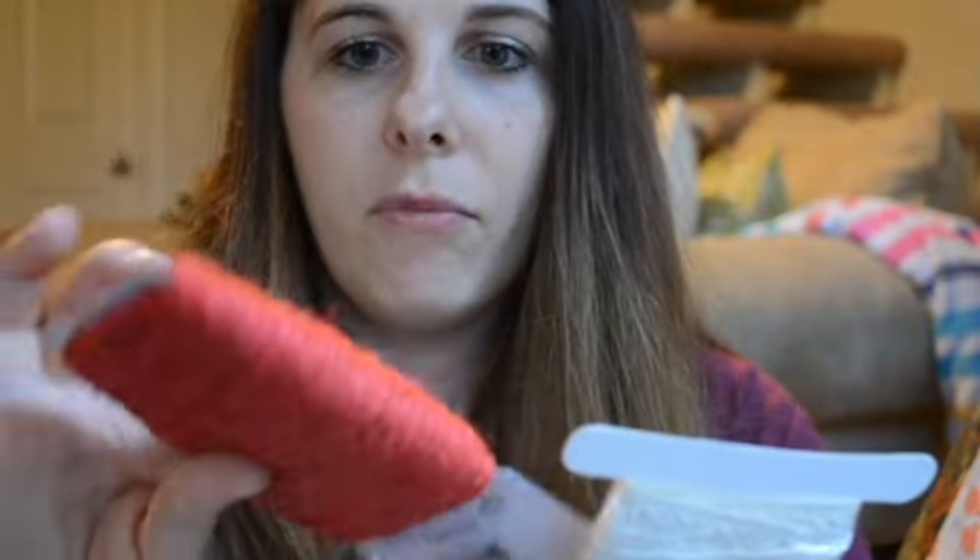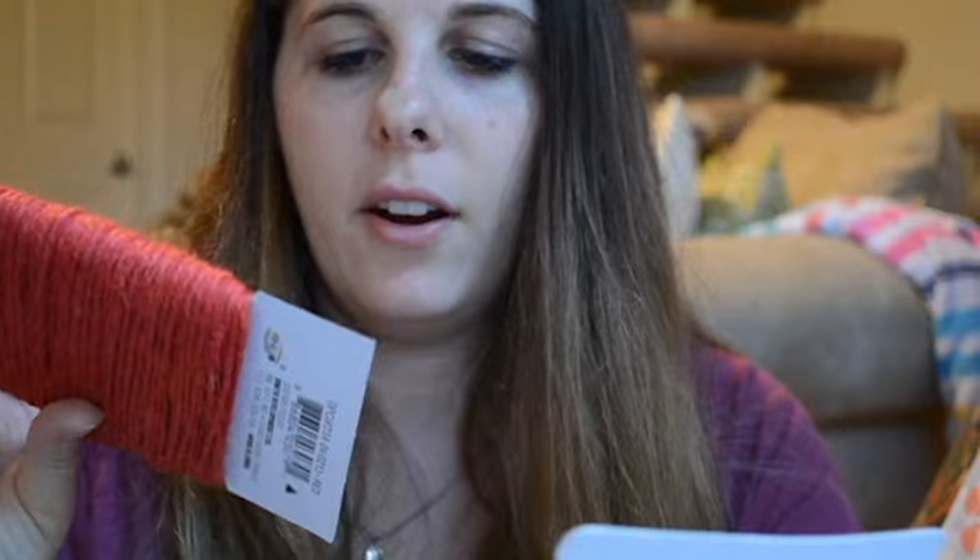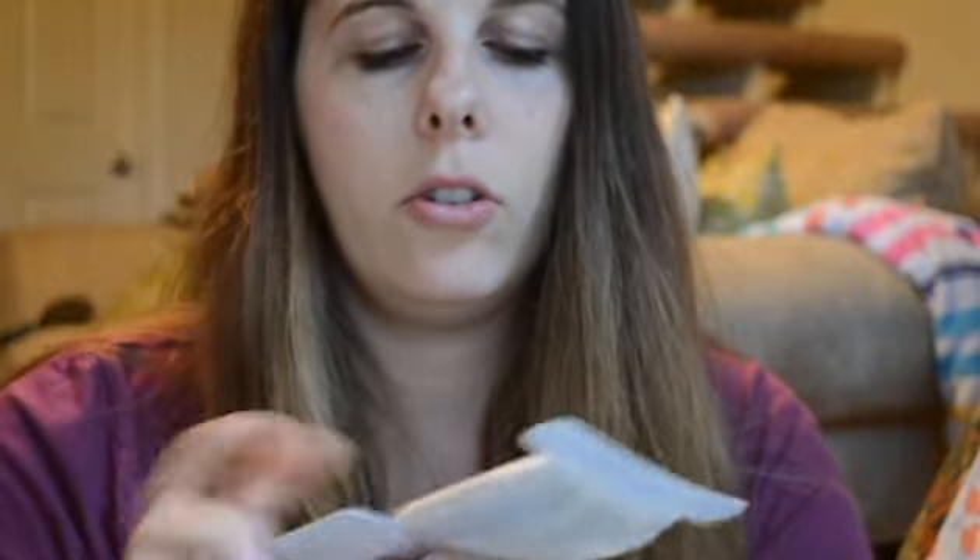I always grab these when I see them — they're just in the dollar section. I got red twine, some baker's twine in pink and red, and this little crochet ribbon. I always grab those when I see them because I can always use them.